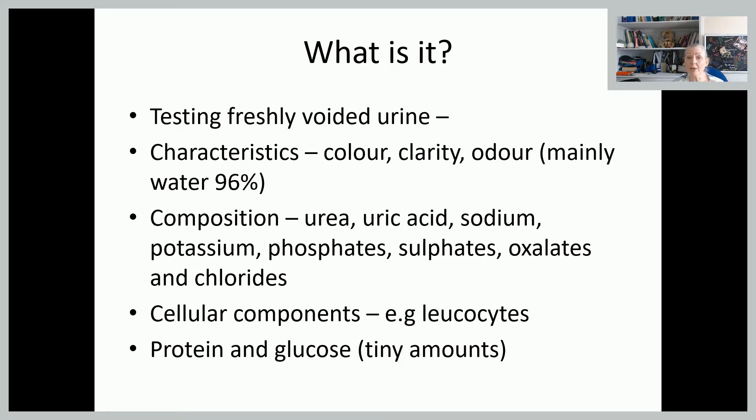So we want freshly voided urine, and we're looking at the characteristics of that urine — what colour is it, how clear is it, has it got any bits in, does it smell. It's mostly made up of water, and we're looking at the composition of it — what are the other bits, the other four percent that's not water.